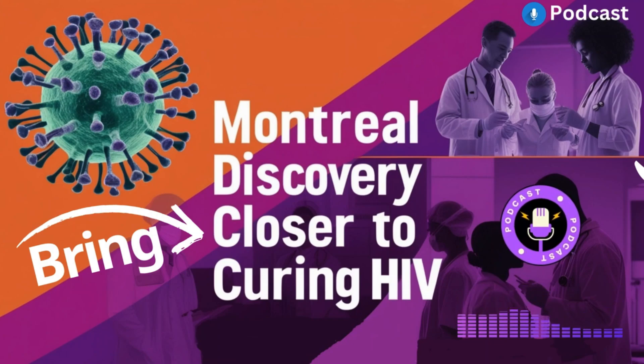Even if this specific approach doesn't end up leading to a cure, what we learn from this research will help us get there, leading to other breakthroughs down the line. Progress in science is all about building on past discoveries. Each study adds another piece to the puzzle and brings us closer to understanding HIV and figuring out how to beat it.